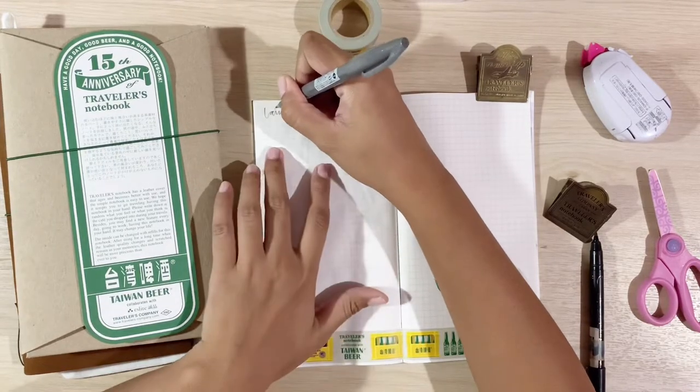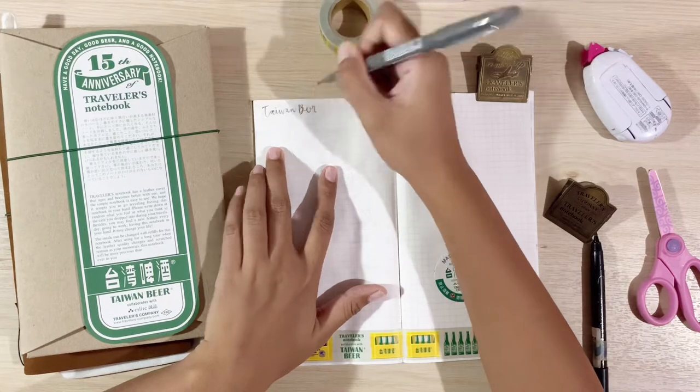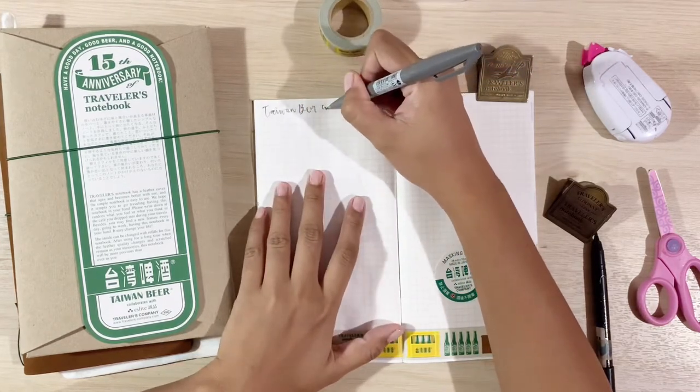I'm now going to draw the items that came with the Taiwan Beer Traveler's Notebook leather set. I hope you stay on and join me as I recreate these beautiful items in paper.